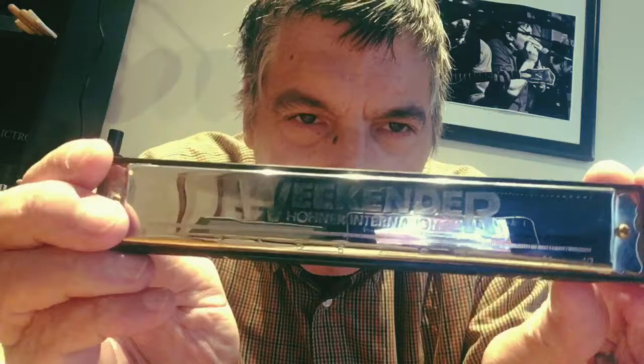I told you last week I was going to talk about some budget harmonicas — budget tremolo harmonicas. Now, Hohner... this is kind of the budget model. These are both a little bit old. I don't know, I guess they probably still make them. This is the budget 24-hole tremolo harmonica called the Weekender.